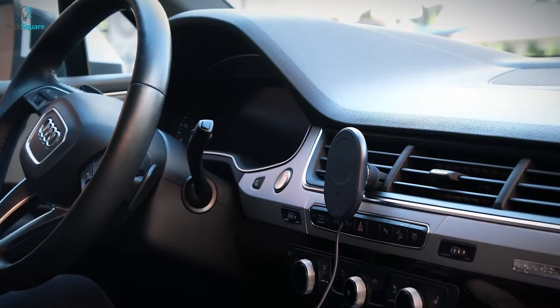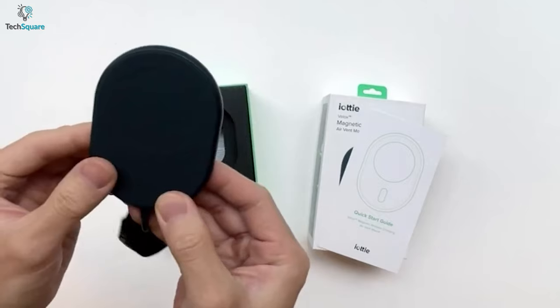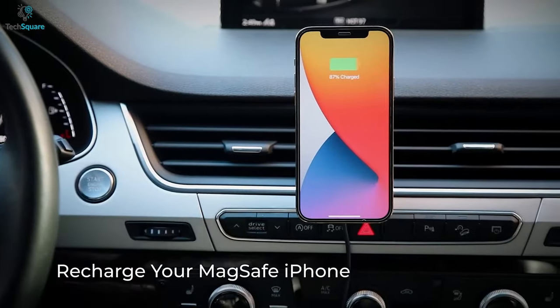MagSafe holders for an air vent in your car are great — they help keep your phone in place so you can view the map and so on. But what if you needed to charge your phone? The answer is the IRD Velo, a MagSafe charger with a mount for the air vents in your car.